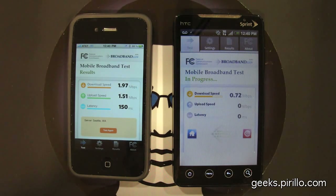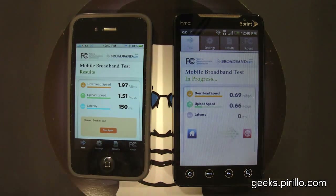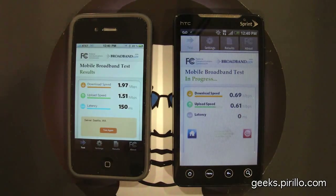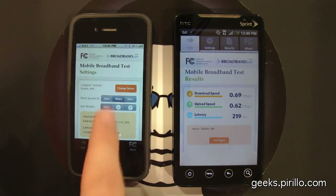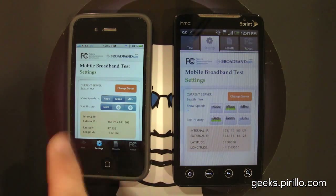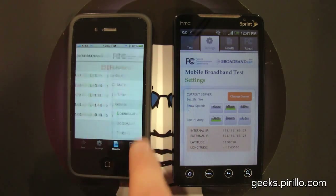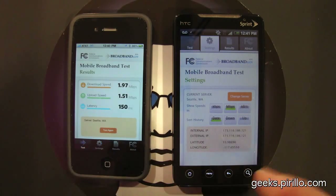What I want to remind you is that these tests reflect what's available where I happen to be testing these phones, so your tests would vary. There are different settings you can toggle, including changing the local server — which on both devices happens to be in Seattle, Washington. The readouts give you information on your IP addresses, and then the list of results you can dig into deeper. All sorts of stats — it's kind of neat for a free application.